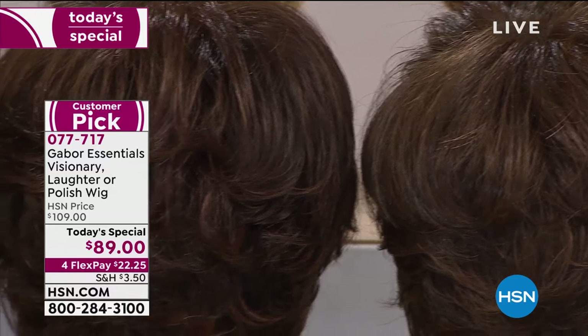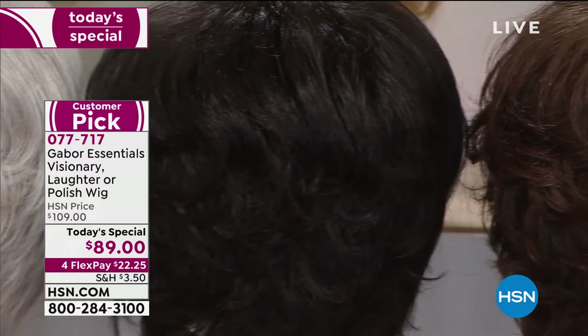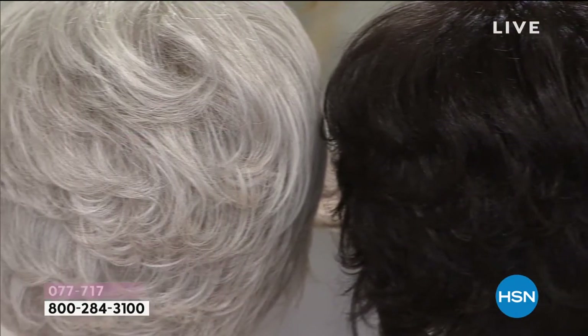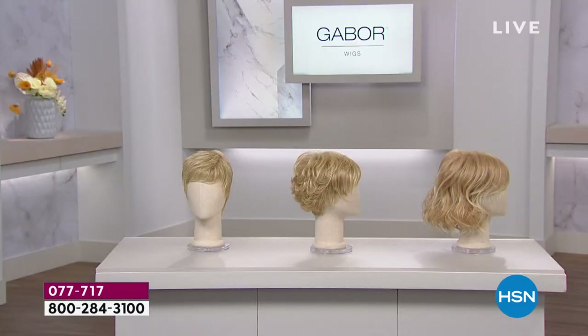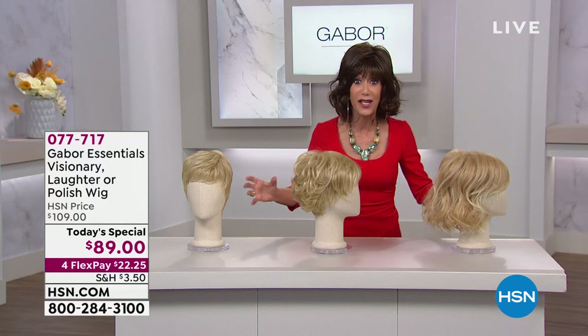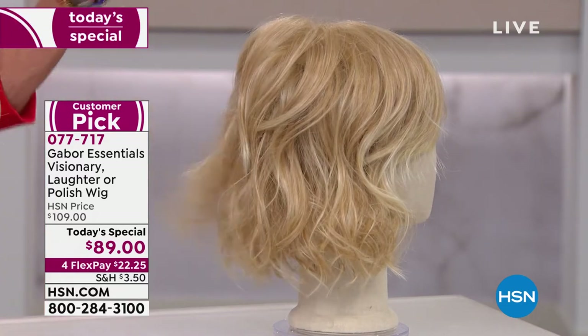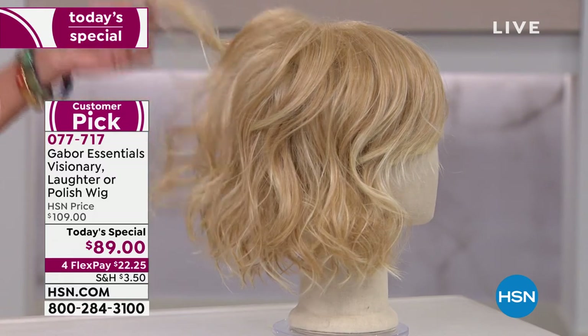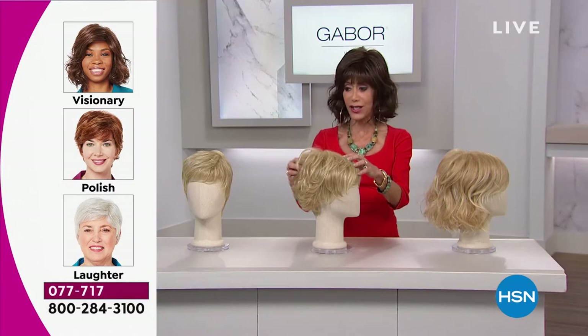Treat it like an accessory — no commitment. We change our clothes, our handbags, our jewelry. Why not change your color for fun? You're looking at four FlexPay at $22.25, or five on your HSN card at $17.81. If you sign up now — it's still December — we're giving you $20 you can spend immediately, which means you could get the wig for $69. It doesn't matter what style; you're paying the same price.